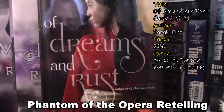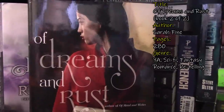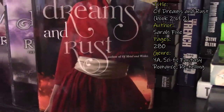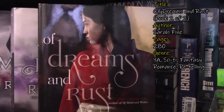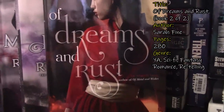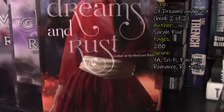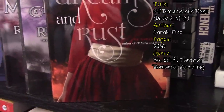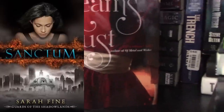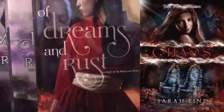The next book I have here is Of Dreams and Rust by Sarah Fine. This is the sequel to Of Metal and Wishes. I keep all of my sequels in the back and put all the first books in the front, so the first book is somewhere below all of my shelves. This is also a fantasy sci-fi romance. Sarah Fine wrote a really good series — I can't remember it because I don't own it, but I listened to all of them on audio and really enjoyed them. It's about the afterlife.